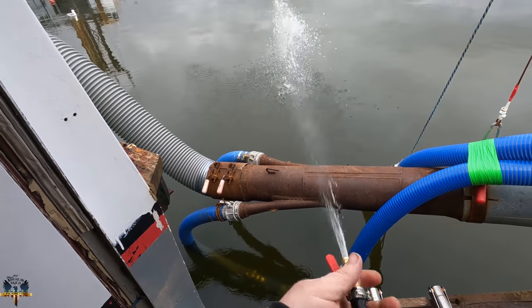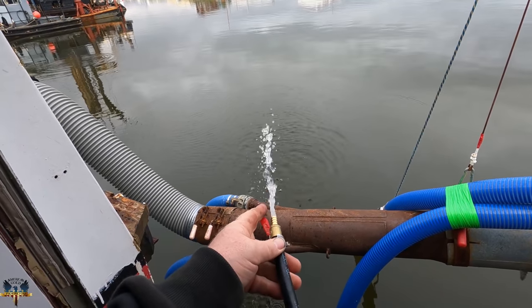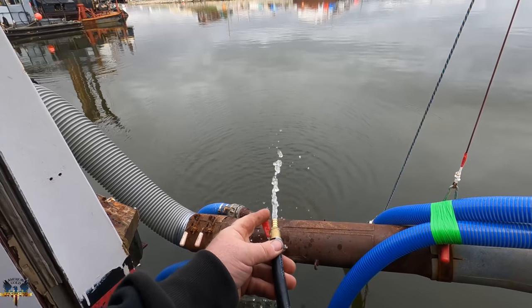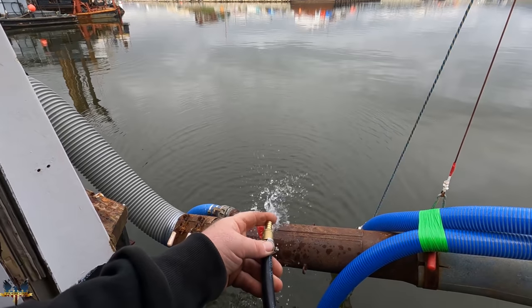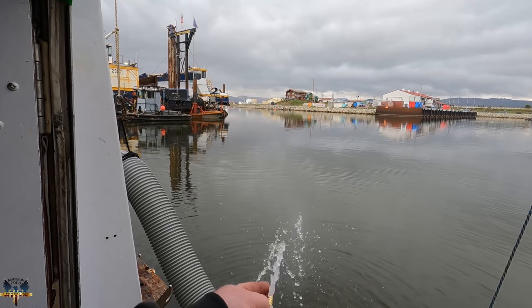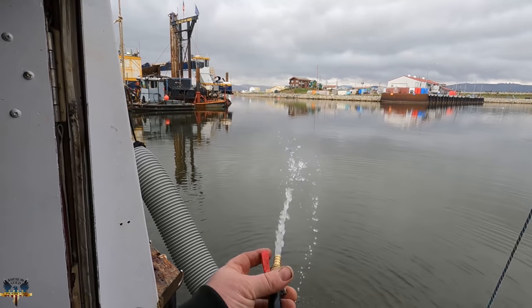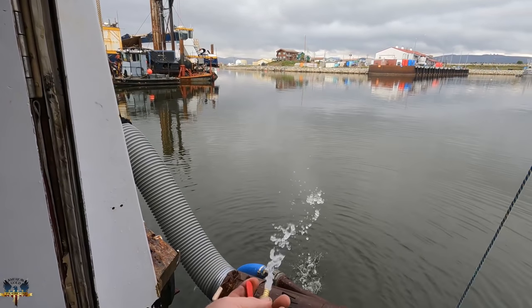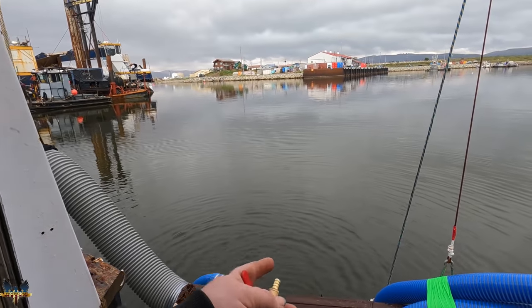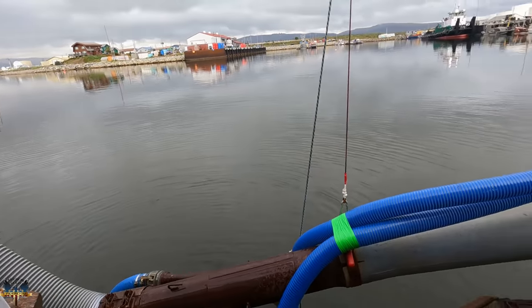Look at that water flow — it's like 100-degree water and it keeps up no problem. It's like bath water right now. Tons of water flow, so Gary will have plenty of hot water, which is important because the water here is freezing cold — we're up in the Bering Sea.